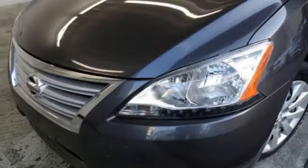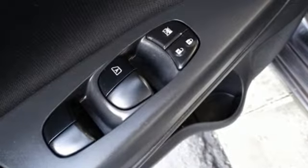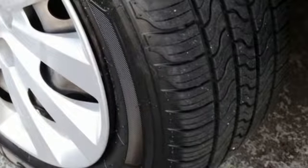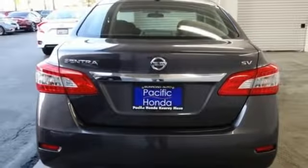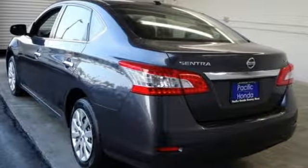And it comes with all the amenities you need: AM-FM satellite radio, wireless phone connectivity, manual tilting steering column, power windows, manual telescoping steering column, inline four-cylinder engine, gas pressurized shocks, and external memory control. Nissan — built for the human race.